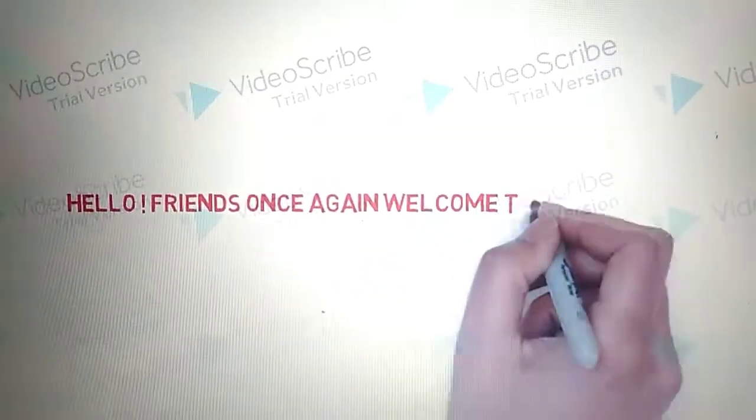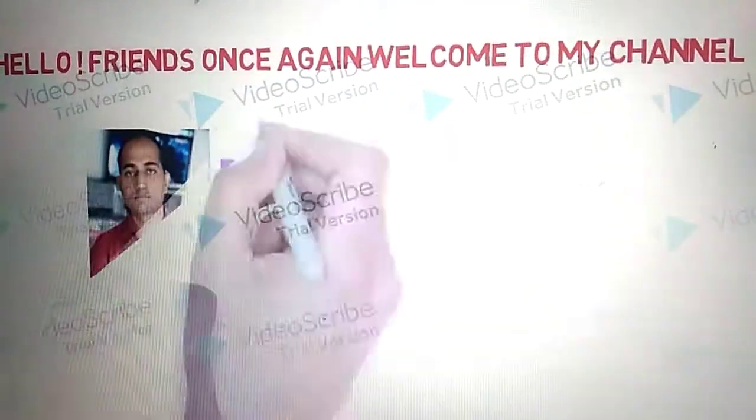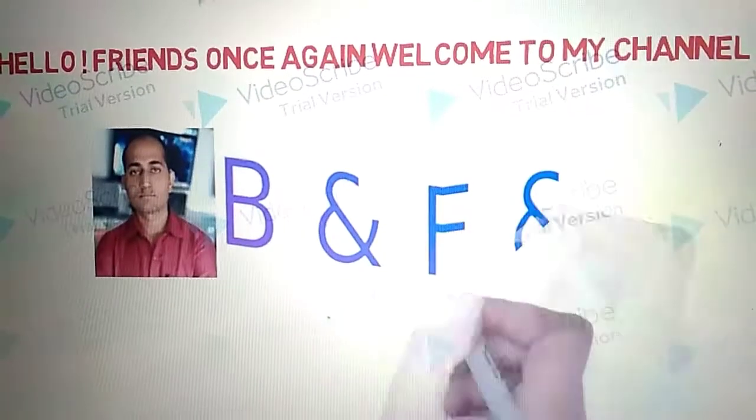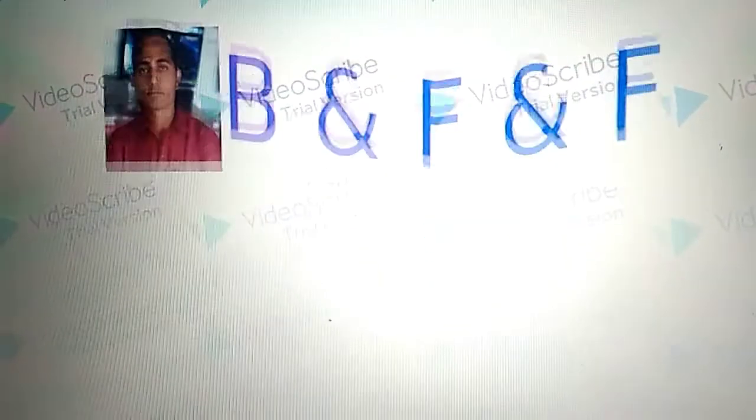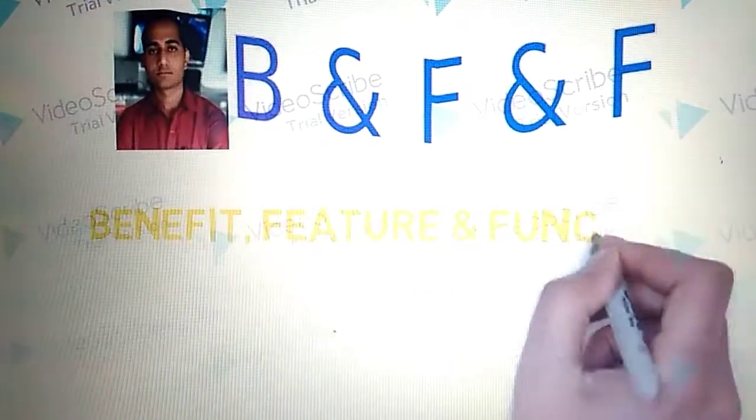Hello friends, once again welcome to my channel. B&F&F — it means Benefit, Feature and Function.